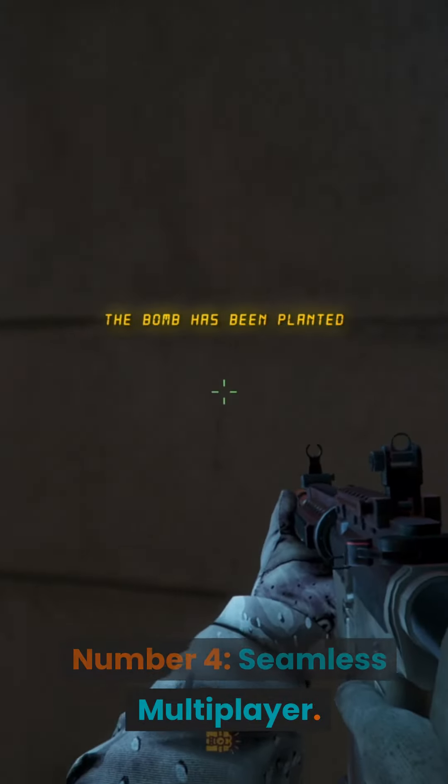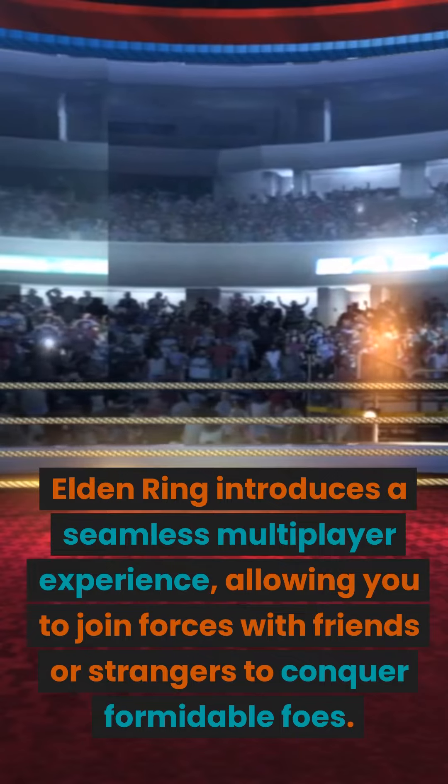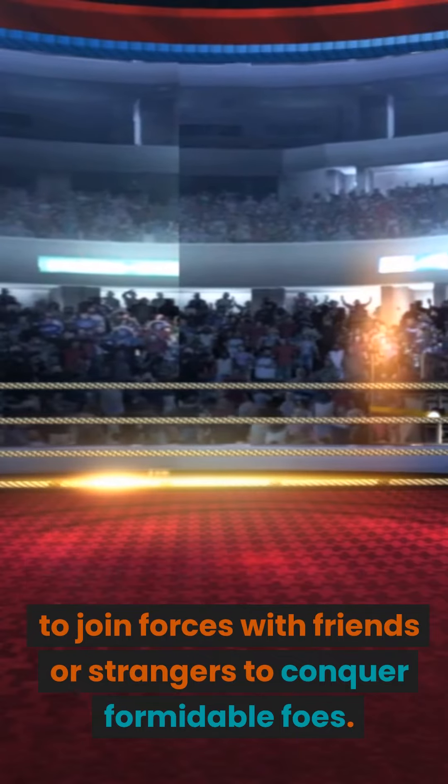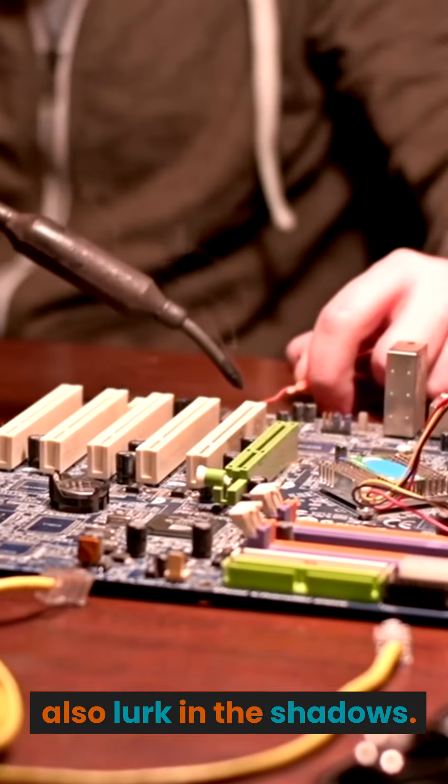Number 4: Seamless Multiplayer. Elden Ring introduces a seamless multiplayer experience, allowing you to join forces with friends or strangers to conquer formidable foes. Cooperation has never been more crucial, but beware, for betrayal may also lurk in the shadows.